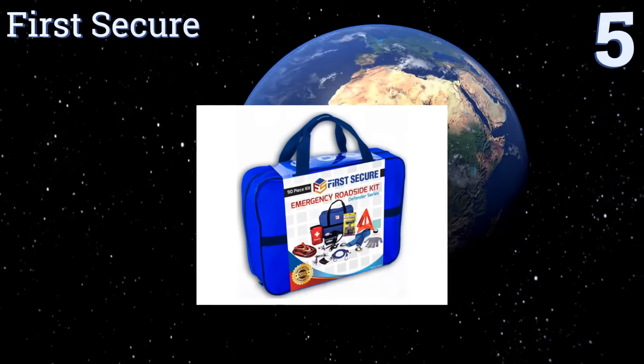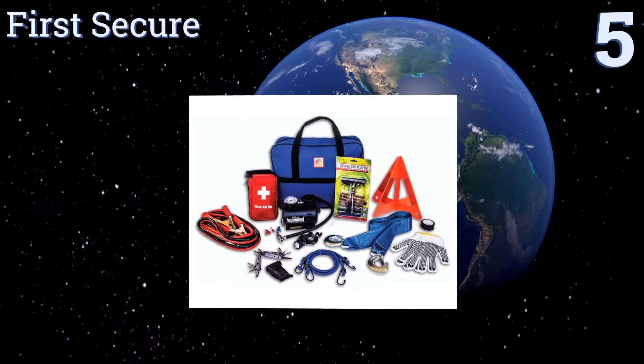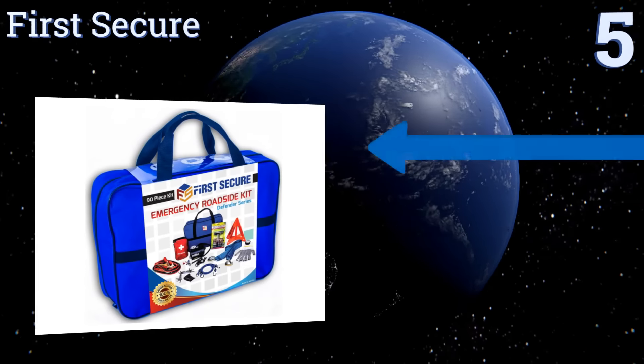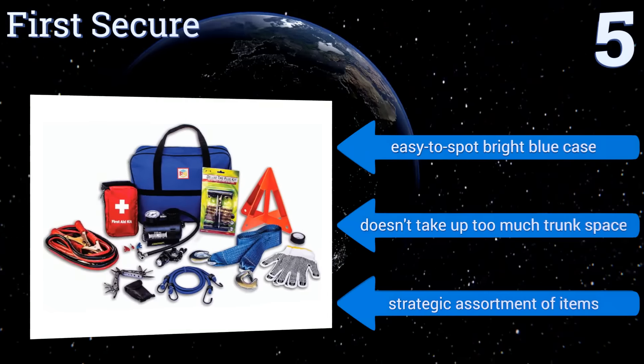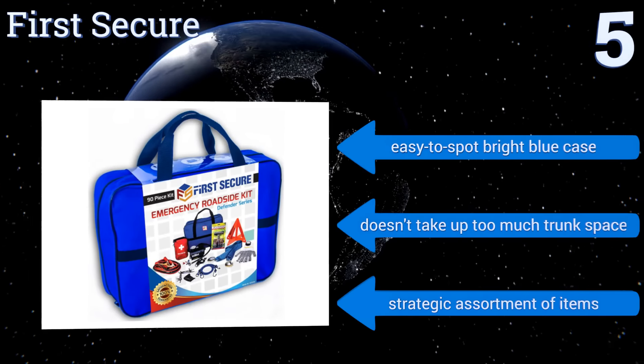Halfway up our list at number 5, the First Secure is a comprehensive 90-piece kit that comes with a 10,000-pound tow strap, just in case you can't get yourself back on the road and need the aid of a friendly motorist to get you off the highway and to a safe place. It comes in an easy-to-spot bright blue case with a strategic assortment of items and doesn't take up too much trunk space.